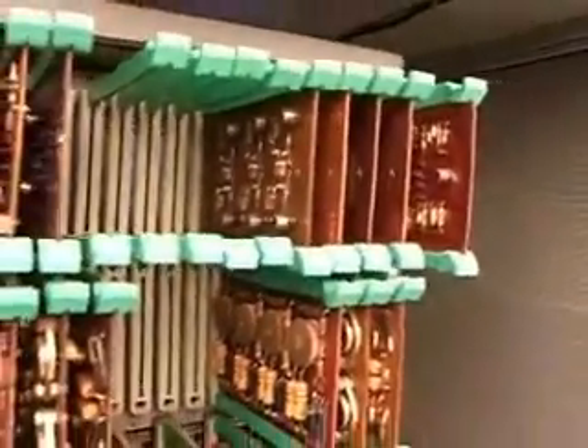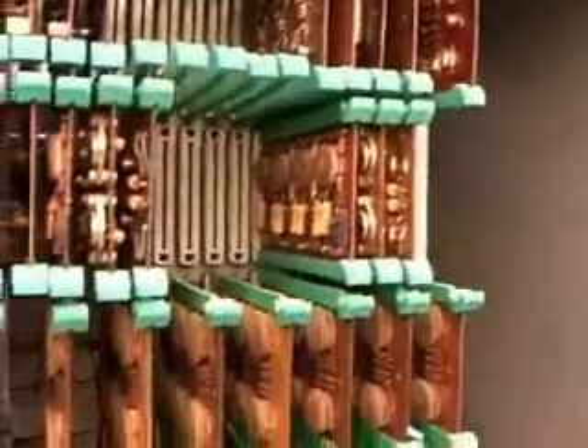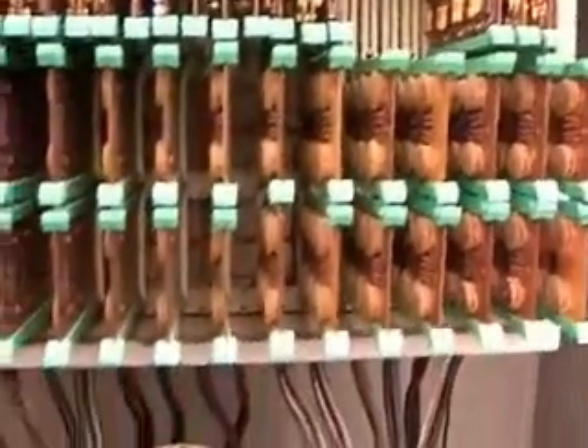The Z-23 was not a relay-based system — it was a processing-based system. This particular system belonged to Siemens Corporation, who rescued it from a scrap heap, reconditioned it as best they could, and then presented it to the Computer History Museum in Mountain View, California.